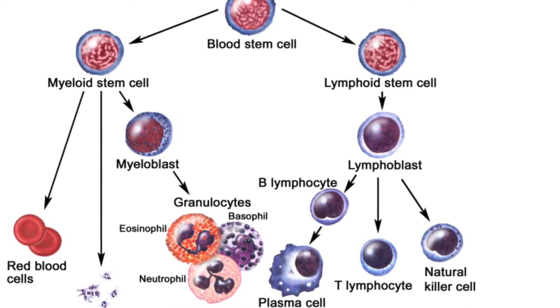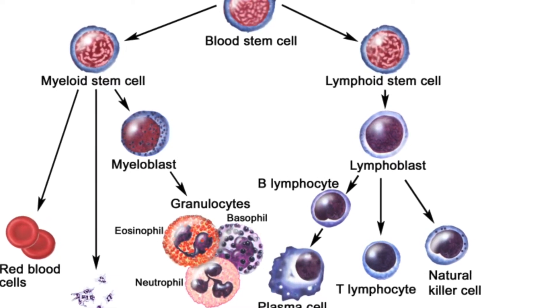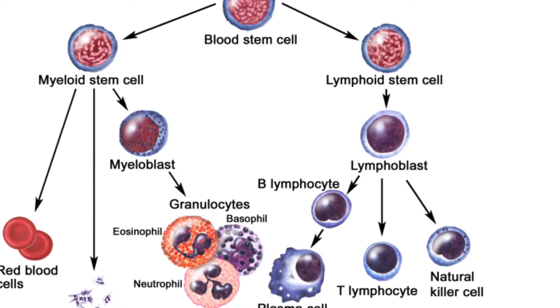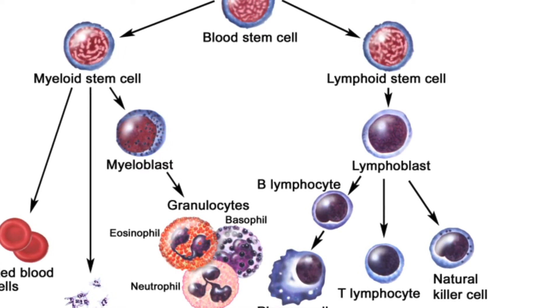White blood cells are immune cells that are made in the bone marrow and found in the blood and the lymph tissue. These cells help the body fight off infections and diseases such as having an allergic reaction to food, pollen, or dust.